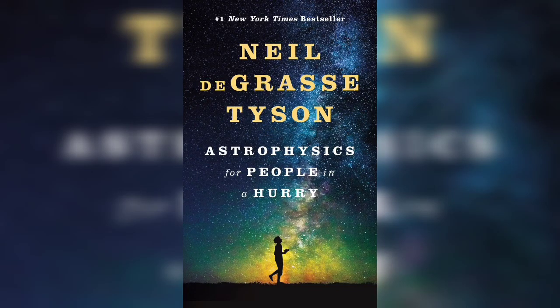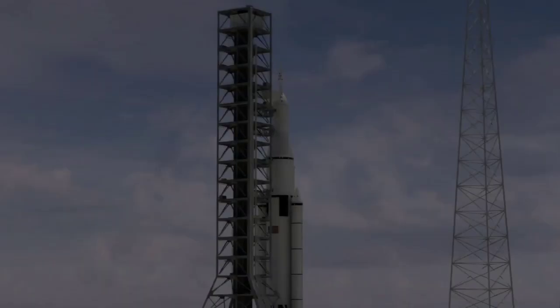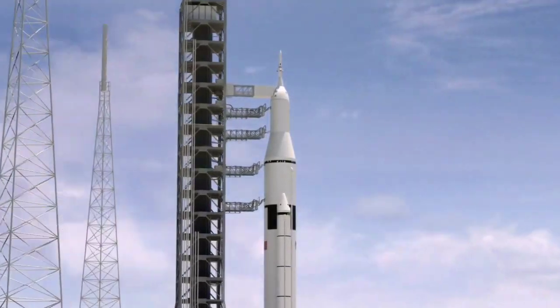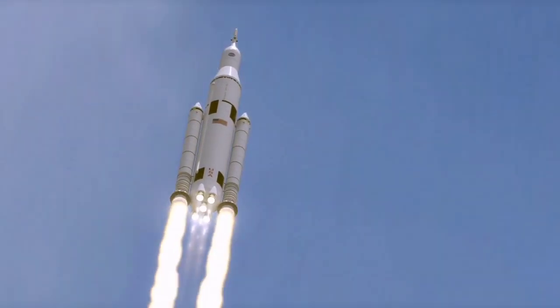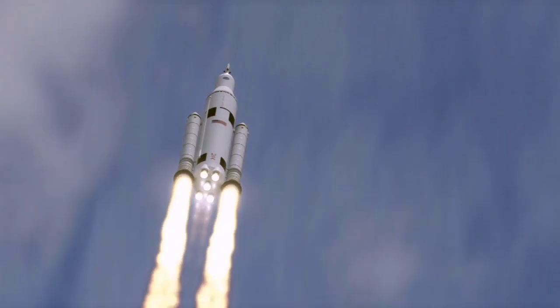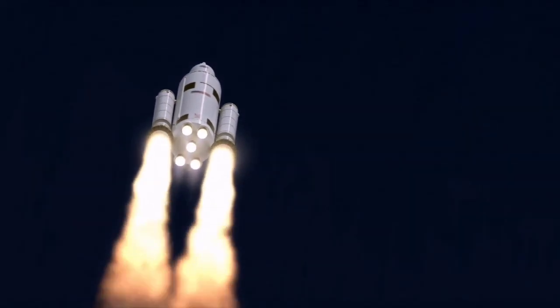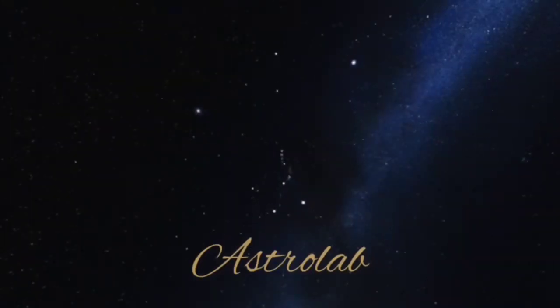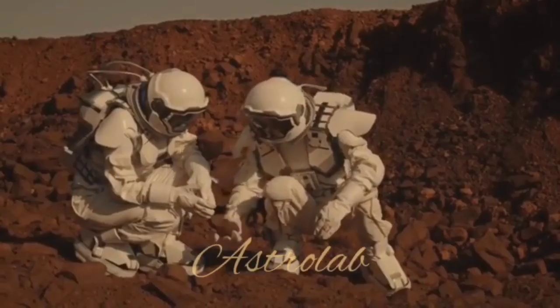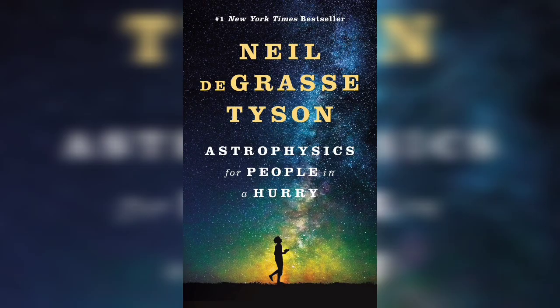Astrophysics for People in a Hurry. Chapter 10: Between the Planets.